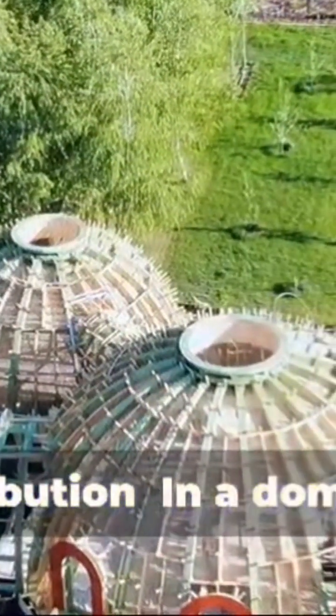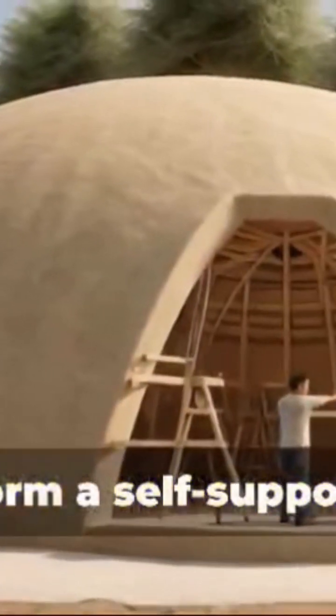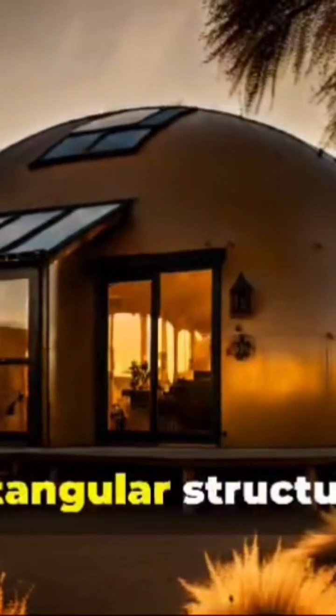Load Distribution: In a dome structure, the sections form a self-supporting network, making it more robust compared to rectangular structures.